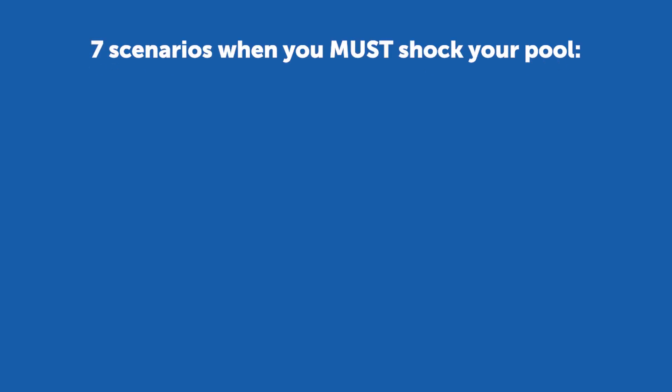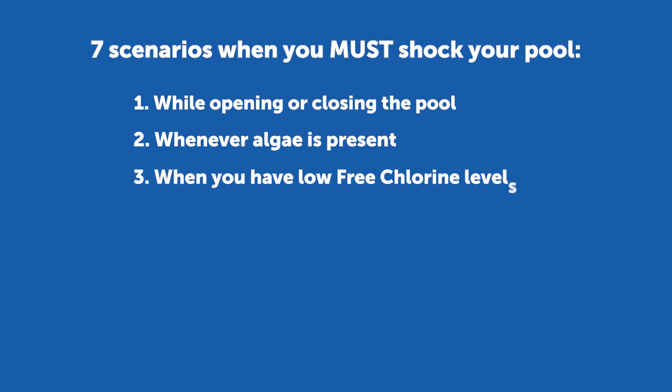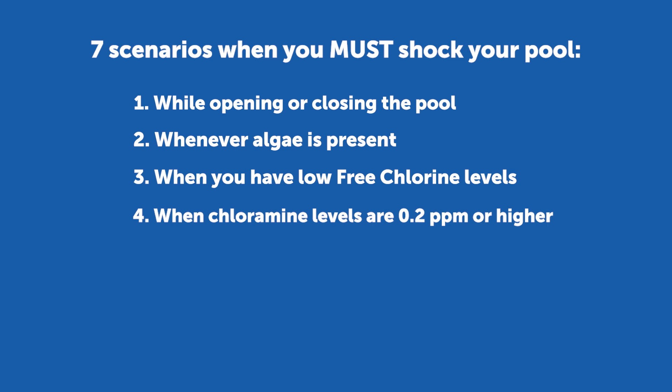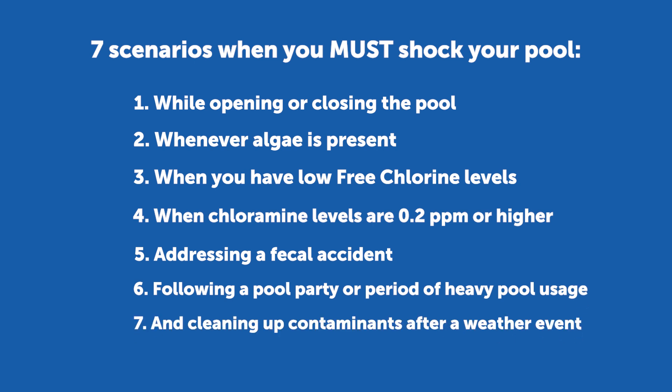There are seven scenarios when you must shock your pool. These include while opening or closing the pool, whenever algae is present, when you have low free chlorine levels, when chlorine levels are 0.2 parts per million or higher, addressing a fecal accident, following a pool party or period of heavy pool usage, and cleaning up contaminants after a weather event.